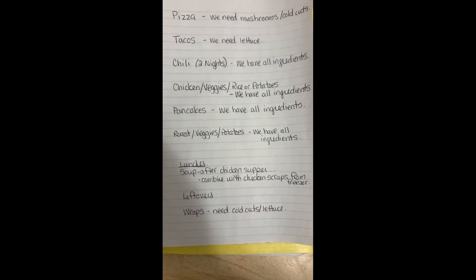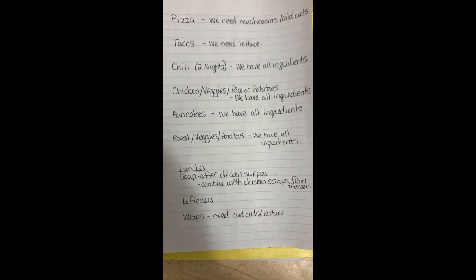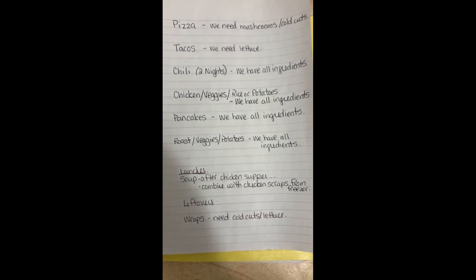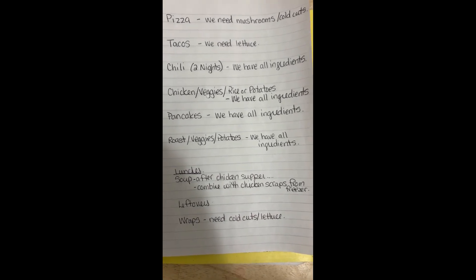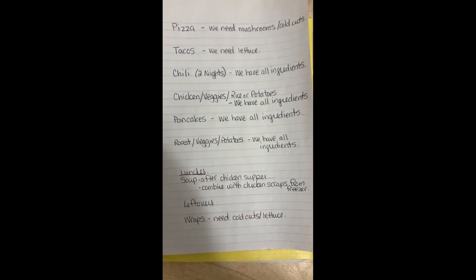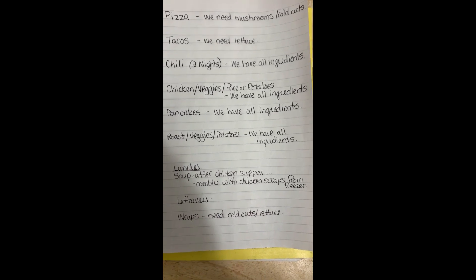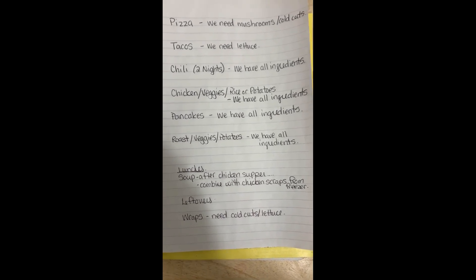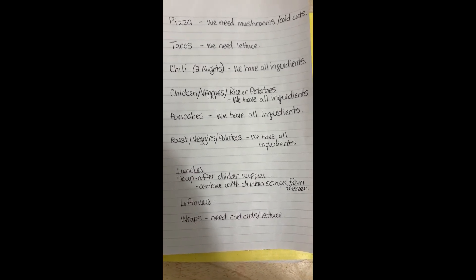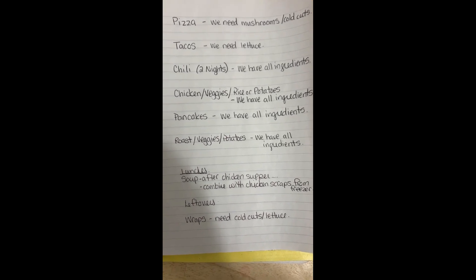Talking about lunches — after we make the chicken meal (and those are not listed in the order we're going to eat them; tacos are going to be on Tuesday but other than that I'm open to whatever hits my fancy that day) — I'm going to combine whatever we have left over, the bones, the skins, whatever, with some scraps I already have in the freezer, and I'm going to make a soup to have for some lunches. I'm also hoping we'll have some leftovers from those meals for lunches, and we are going to have some wraps for lunches — we need cold cuts and lettuce, but those are also ingredients we needed for other meals.